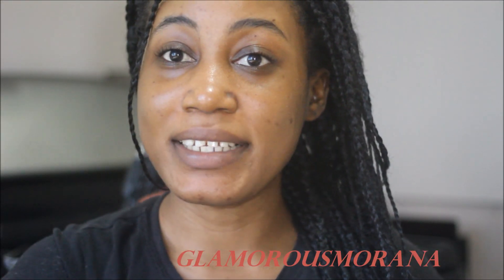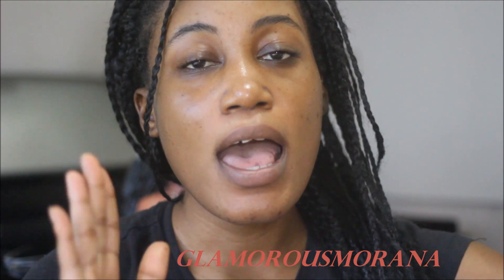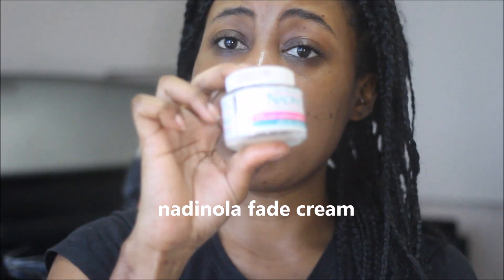Hey guys, it's Glamrish Marana and I have a product here for you because I struggle from dark spots a lot. I have acne scars and everything and I just want to share with y'all what product I'm using. It's Natulio.